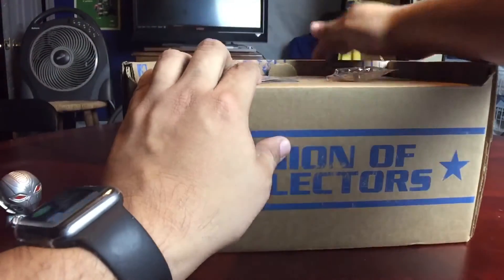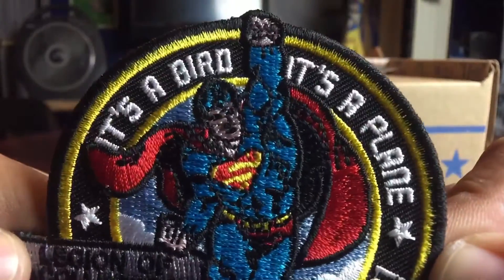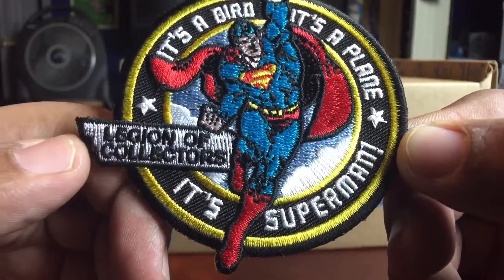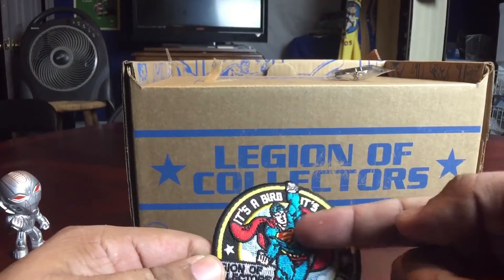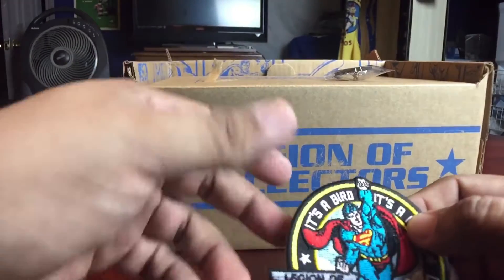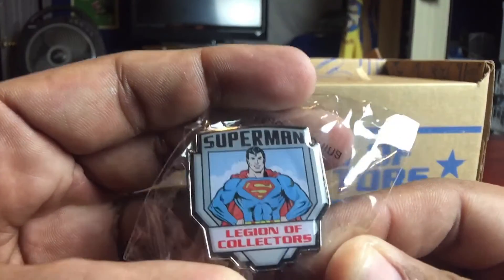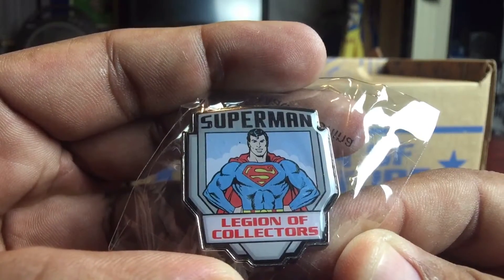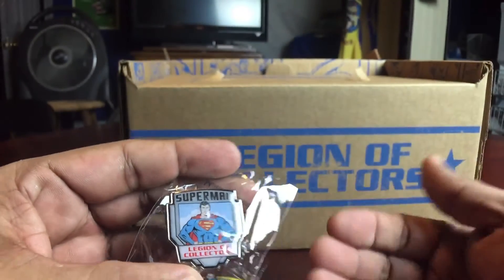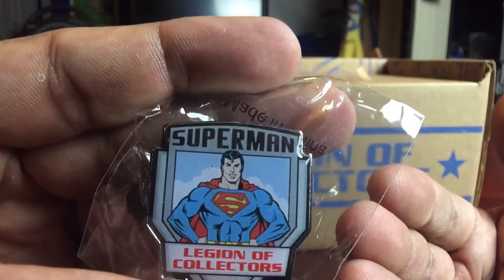As usual, we get a patch and a pin. Here is your patch — it says, it's a bird, it's a plane, it's Superman! Blue, red, yellow. And the pin is right there. I can't tell — do they go by the comics? Do they go by the movies, like the Christopher Reeves? This would look a little bit like Christopher Reeves to me. Or do they go by that terrible fucking movie, that Superman Returns bullshit?